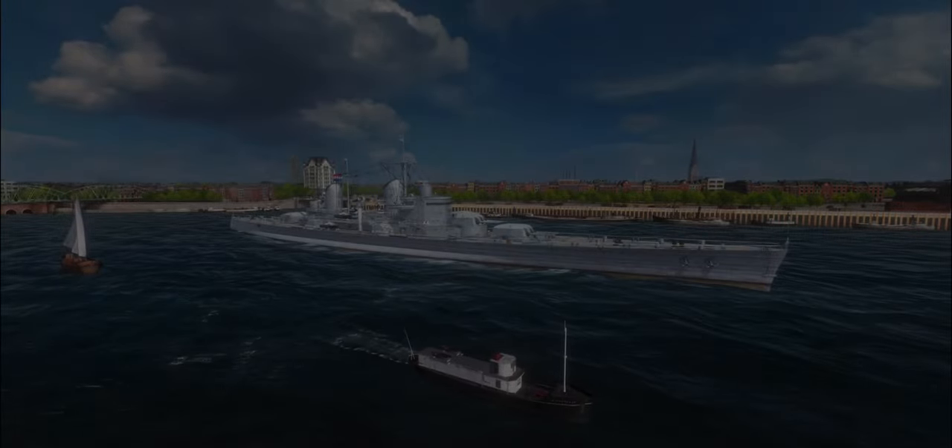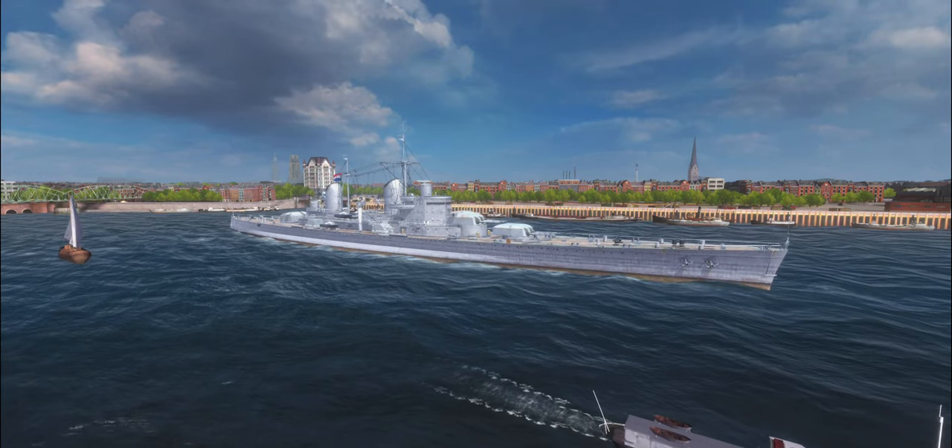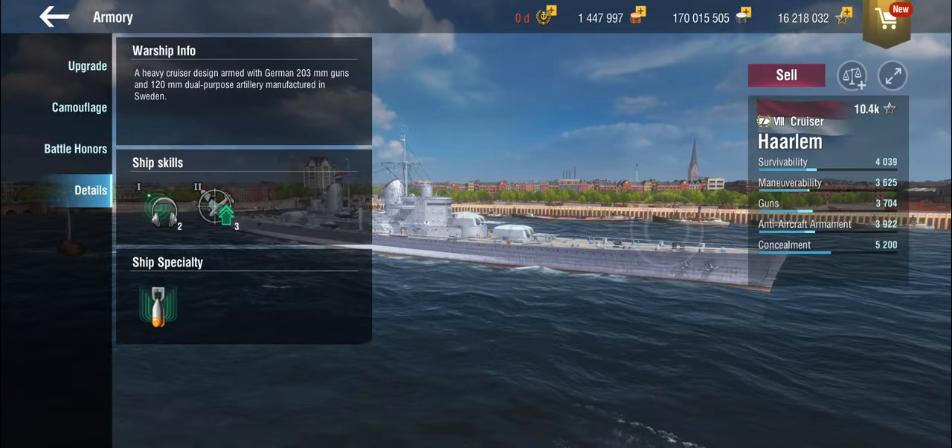Hello everyone and welcome back to World of Warships Blitz with Terry. Today we are going to look at the tier 8 Dutch cruiser, the Haarlem.